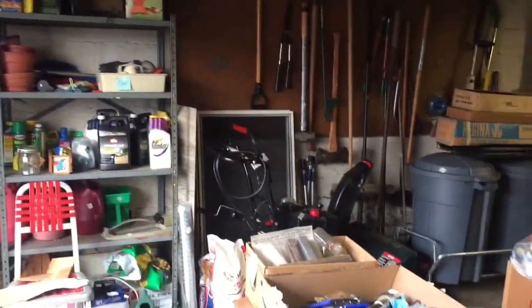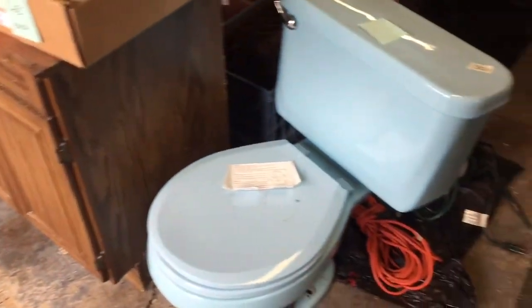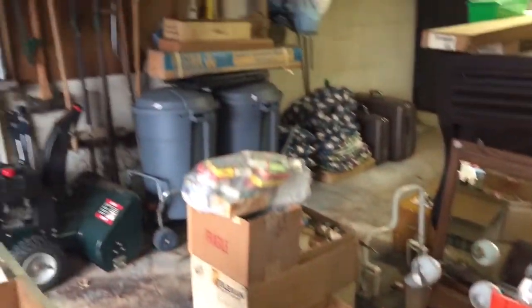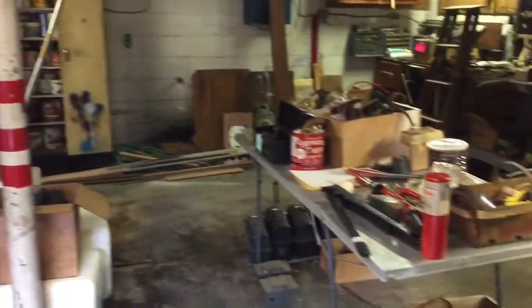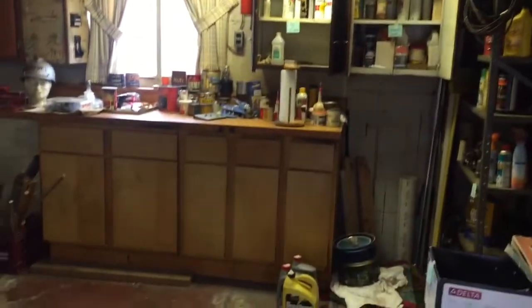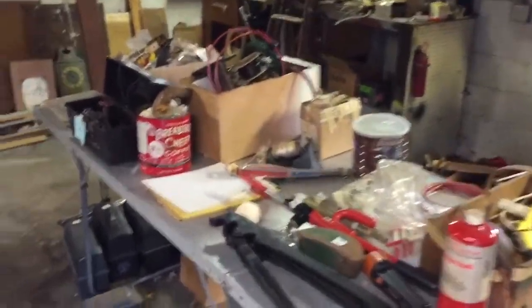First stop here in Bethel is the garage. There will be someone on site Saturday. As you can see, we have a Craftsman snow thrower, hand tools, a piece of antique Empire furniture, hardware, power tools, spray paint, some oils — just a lot of garage miscellaneous.